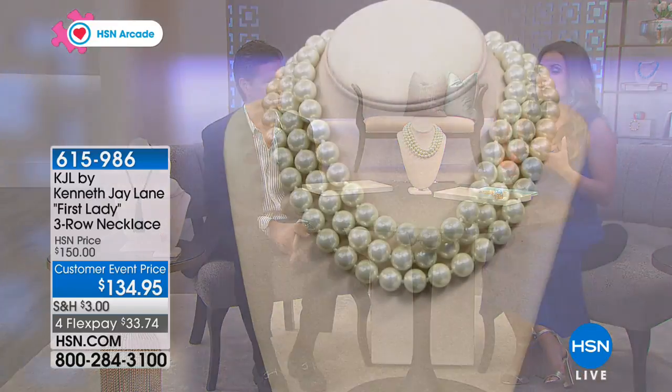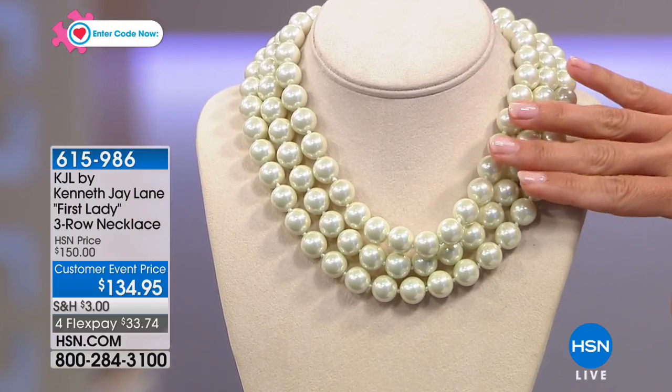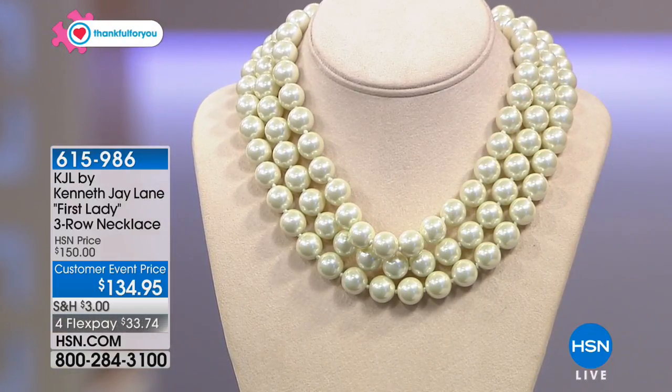This is one of those pieces that if you've loved this line and collected pieces here and there, this is a must. It would be like the black cashmere sweater in your wardrobe — how are you going to live without a black cashmere sweater? Absolutely.